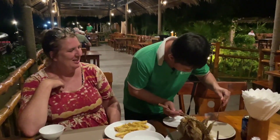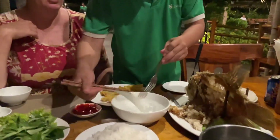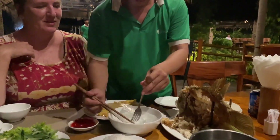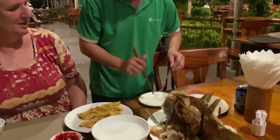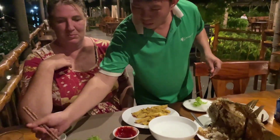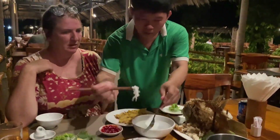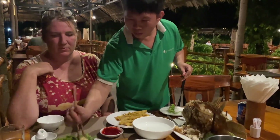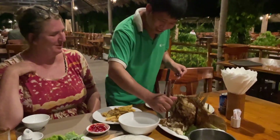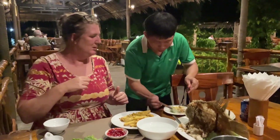Oh my gosh, it's steaming! The waiter kindly takes his time to show us how to eat this dish. Fried fish and pineapple — a definite yes.